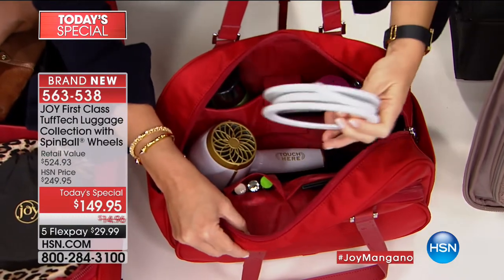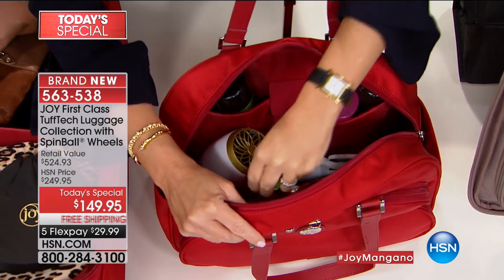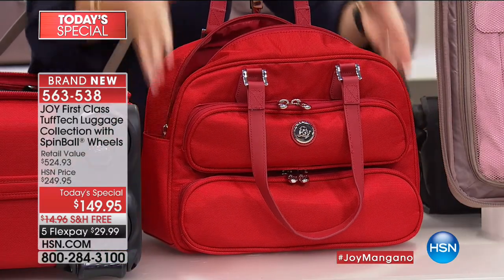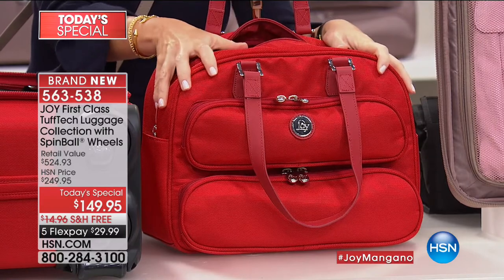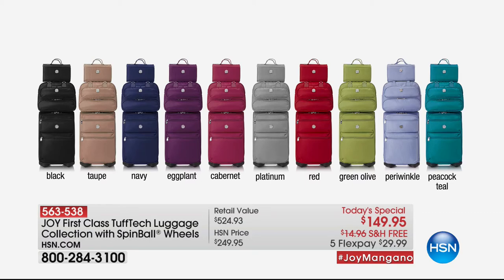You're getting the 22-inch dresser suitcase with 20% more space because of spin ball technology wheels, the gorgeous satchel with puffy pouches and first-class construction, and the Better Beauty case — all for under $30. This satchel is $135 — we're giving you everything else absolutely for free. Periwinkle is last call — taupe and Cabernet have been very popular. Over 3,000 ordered. This is our one and only Tough Tech luggage today's special for the entire year.